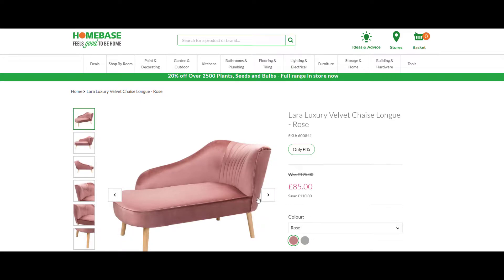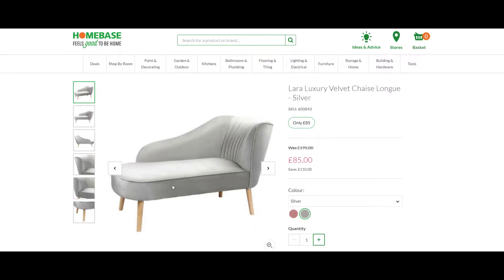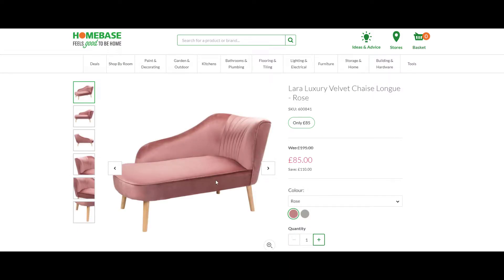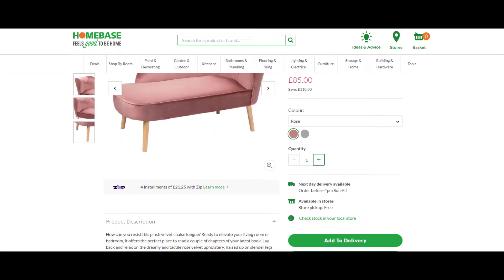Hey guys, welcome to YouTube for Broke People. So if you want to make your house a little bit more stylish, here's a nice little sofa-style seat that you can purchase. It's down from about 110 pounds to 85 pounds. It comes in this nice purplish rose color, and if I move to the other one, a nice bluish color. It's called the Lara Luxury Velvet Chaise Lounge — this one in silver and this one in rose. It's down from 110 pounds to 85 pounds.